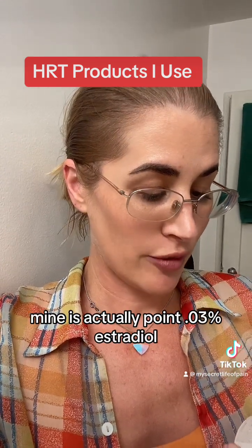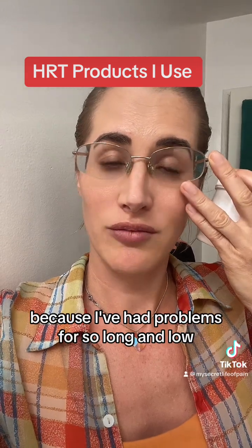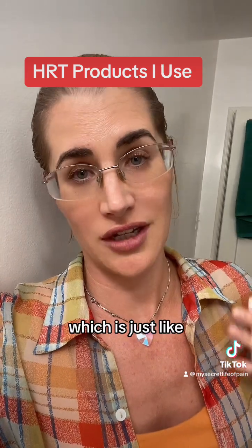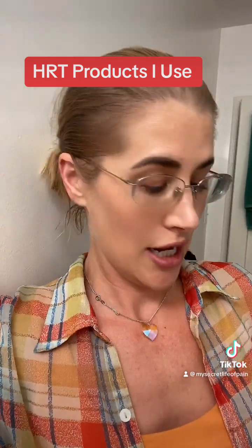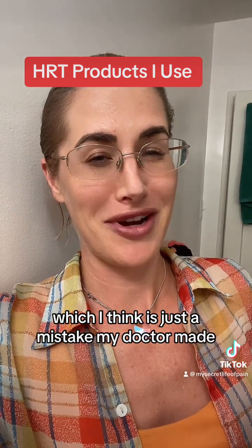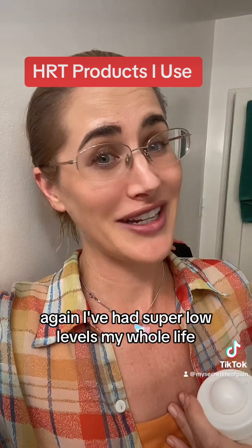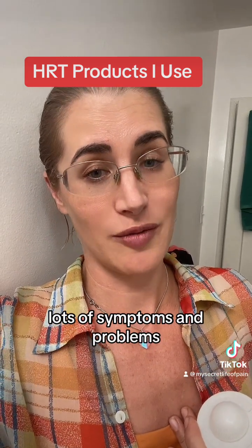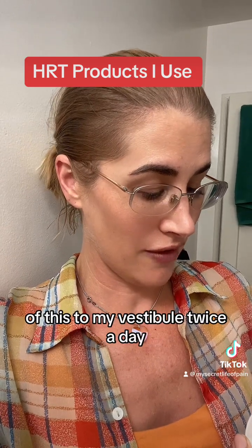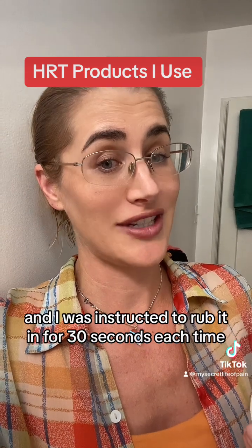Mine is actually 0.03% estradiol, a little higher on the estrogen because I've had problems for so long and low blood levels. I also have symptoms of Sjogren's, which is dryness everywhere. The testosterone is 0.15%, which I think is just a mistake my doctor made, but a little extra testosterone is perfectly okay for me given I've had super low levels my whole life. I apply a pea-sized amount to my vestibule twice a day and was instructed to rub it in for 30 seconds each time.